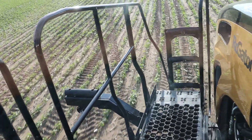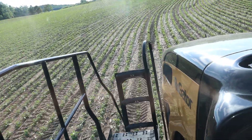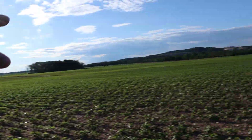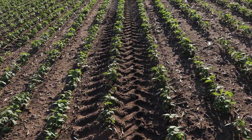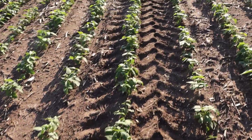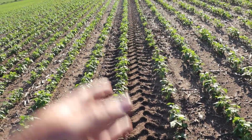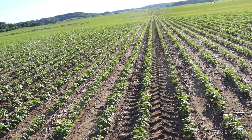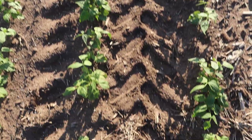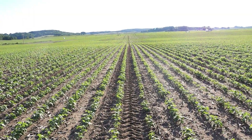That is impressive. 150-acre field, and I don't know if he ran over two plants doing all them passes. I don't know if we hit two plants — that was 100% impressive.